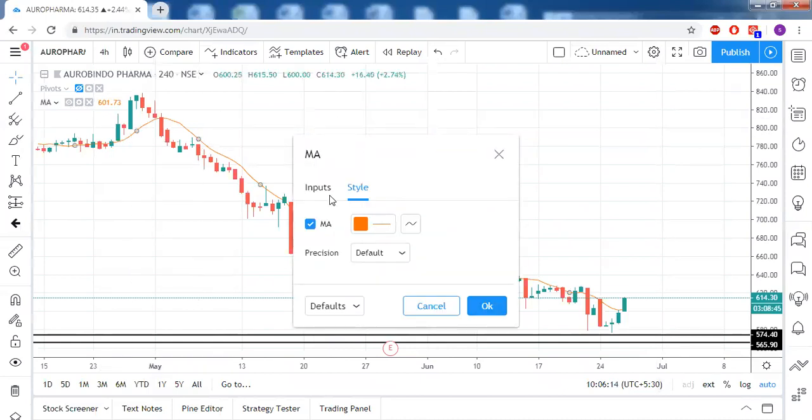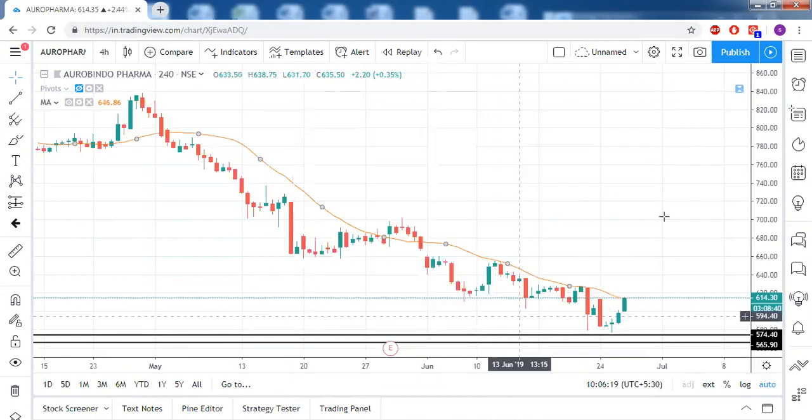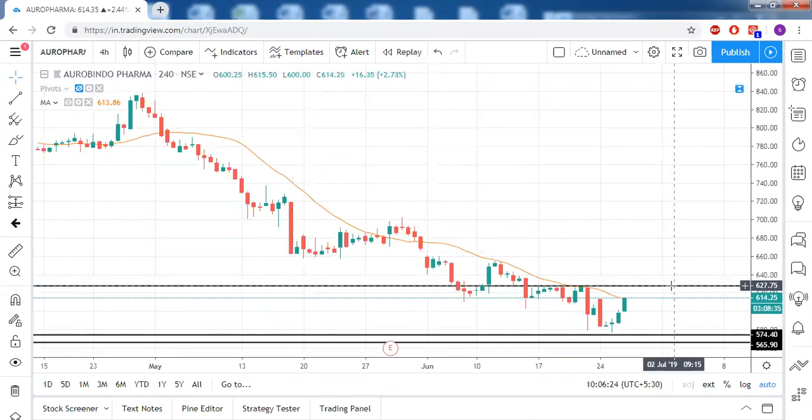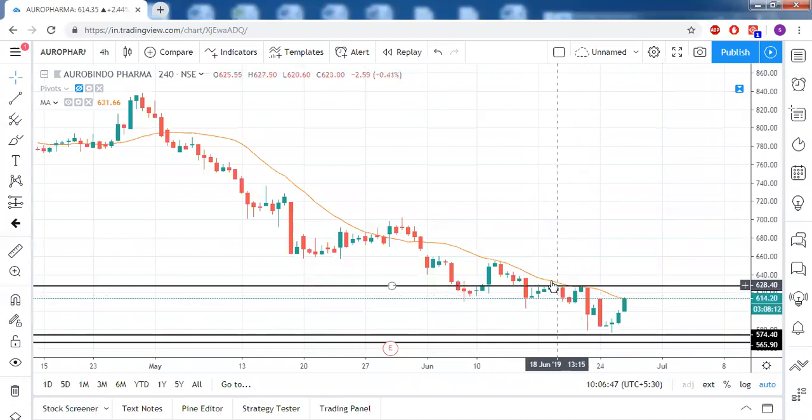Looking at the 20 SMA as well — the decision-making level for Aurobindo Pharma is around 628. There has been continuous resistance starting from June 14th and today is June 26th, so 12 days have passed and still 628 has not been crossed on the upside. There is a distribution zone, and the 20 SMA also acted as resistance there.